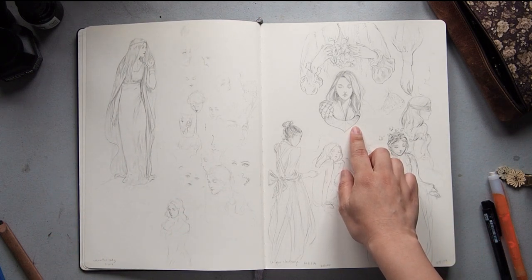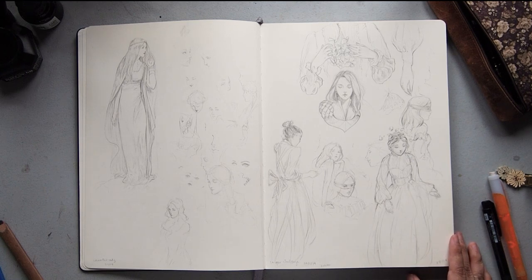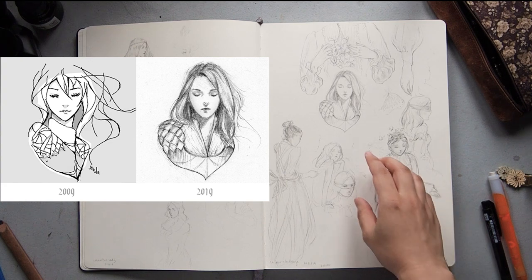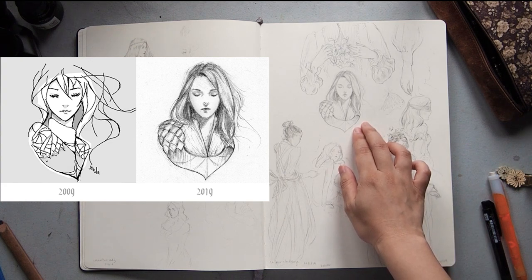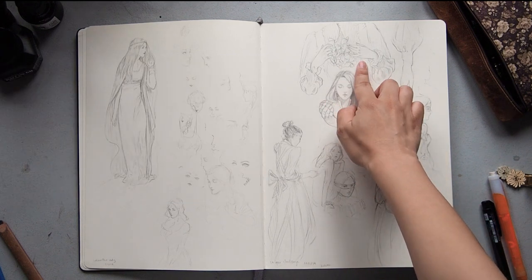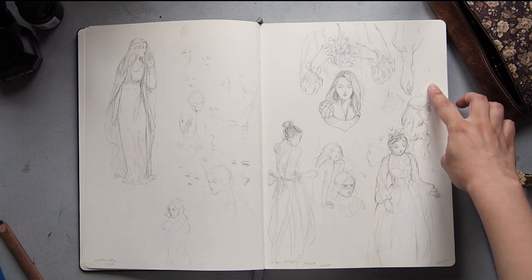She was part of a 2019 ten-year challenge where I had to draw something from 2009. I think she was a Gaia Online character that I redrew. Just some other concepts and studies after that.